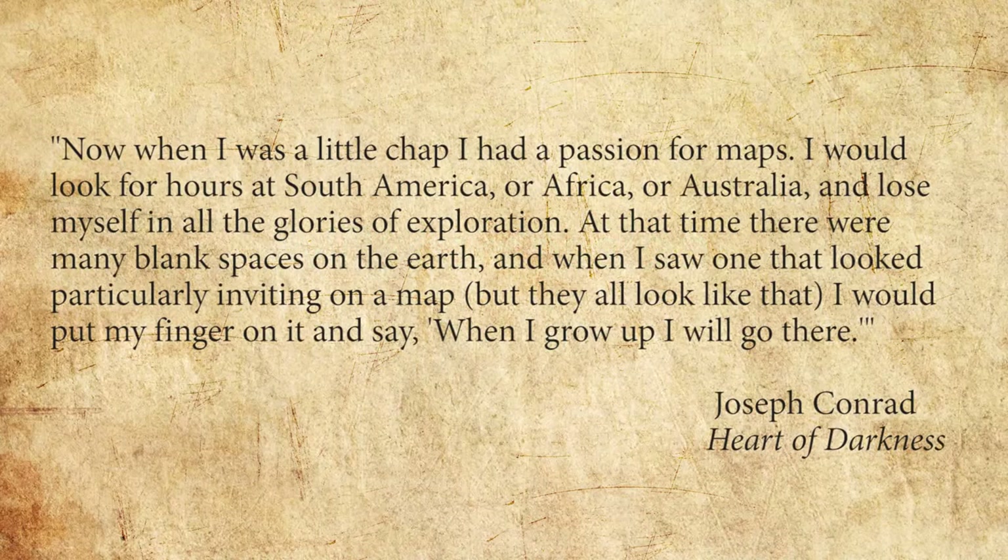Now, when I was a little chap, I had a passion for maps. I would look for hours at South America or Africa or Australia and lose myself in all the glories of exploration. At that time, there were many blank spaces on the earth, and when I saw one that looked particularly inviting on a map — but they all looked like that — I would put my finger on it and say, when I grow up, I will go there.